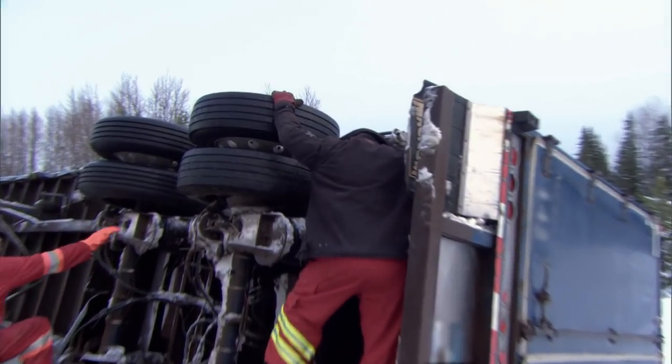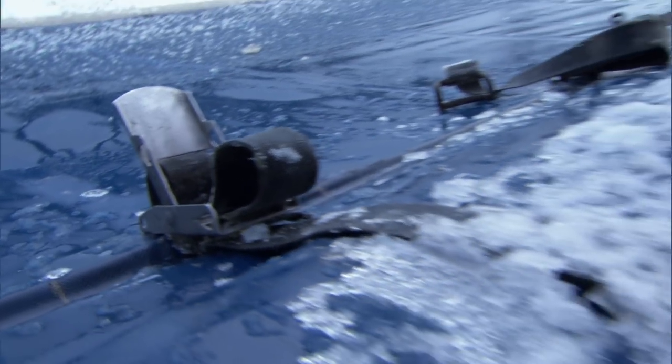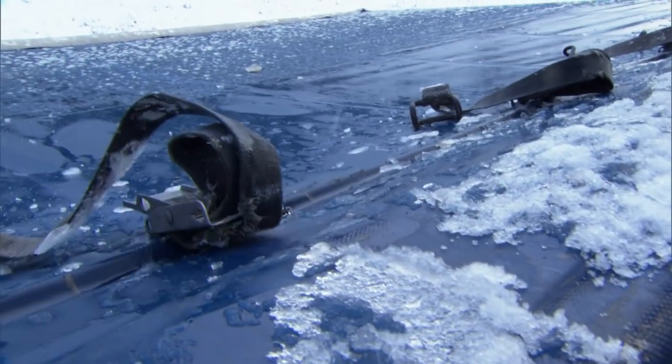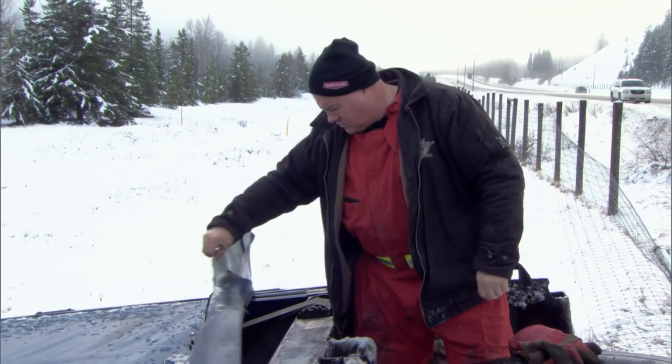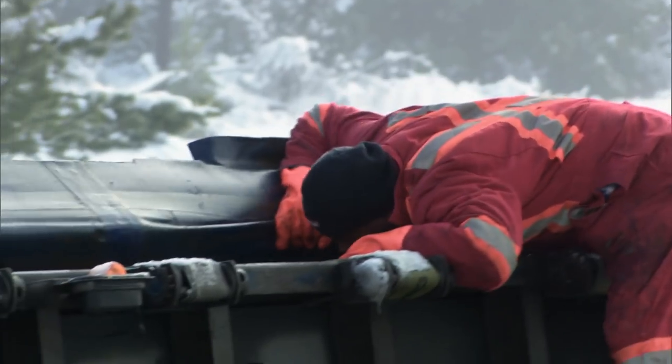He wants to recover the trailers without causing any further damage. So the first thing we have to do is see if it's loaded or not — that's the first item of business. Recovering the trailers will be easy if they're empty. But they're not. Holy boy, lot of lumber.